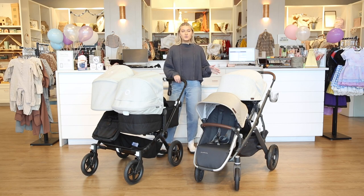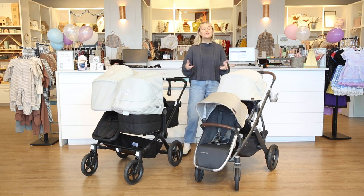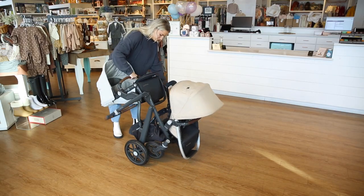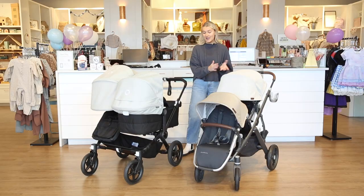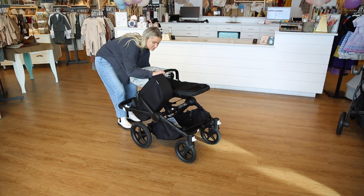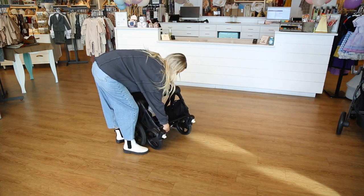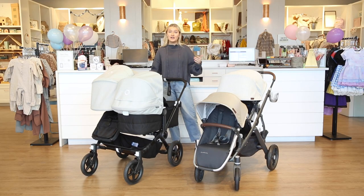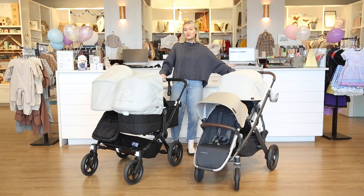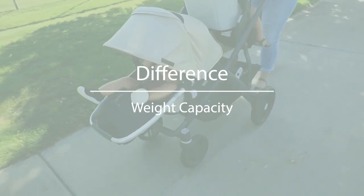The next difference is the way these two strollers fold up. The UPPAbaby Vista, because it's more stacked, has a really fast fold and you can fold with both seats attached. The Bugaboo Donkey, being a wider stroller, has a few more steps to folding and some clips to undo, but it's still super simple and easy, and both strollers are very lightweight when folded.